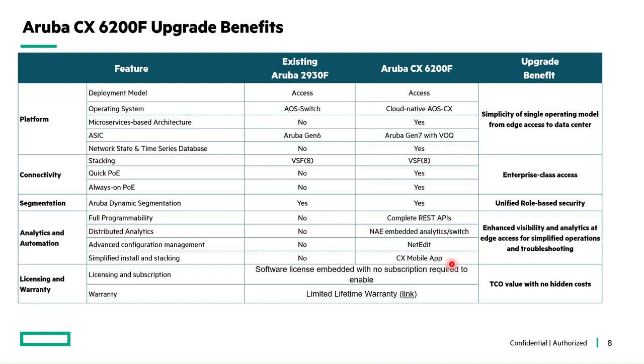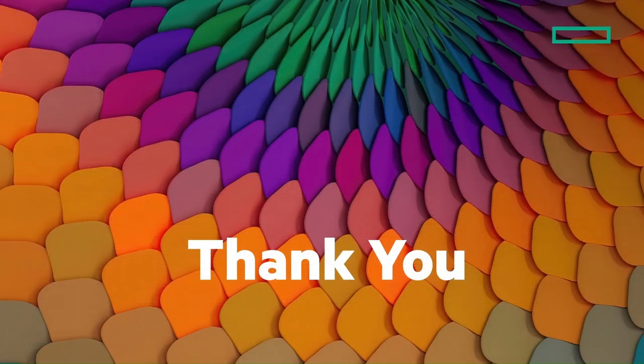These upgrade benefits clearly show the advantages of moving from AOS to AOS-CX 12-port switches. With this, we have come to the end of our Quick Start guide. For further queries, do reach out to us in the Aruba community. Thank you, everyone.